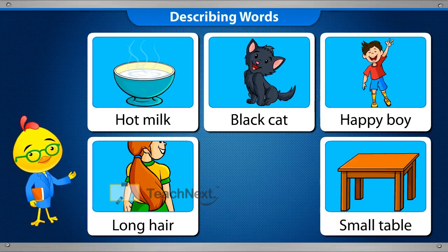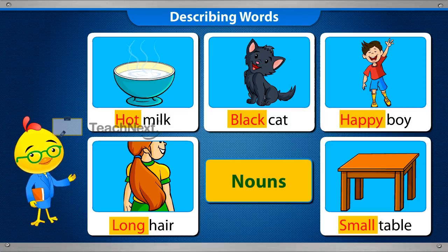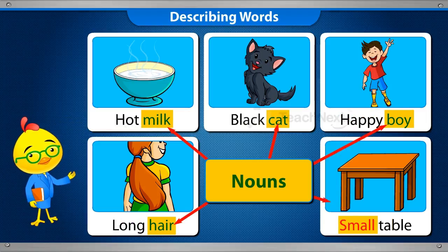The words hot, black, happy, long and small are words that are describing or telling us more about the nouns milk, cat, boy, hair and table.